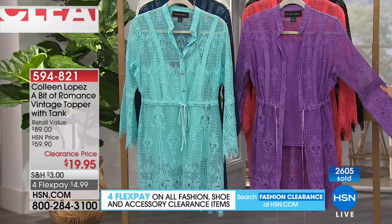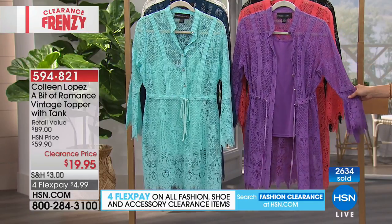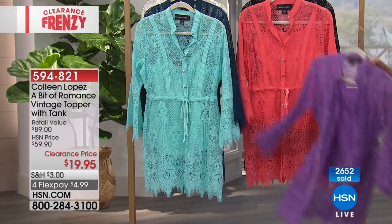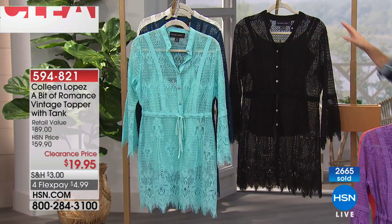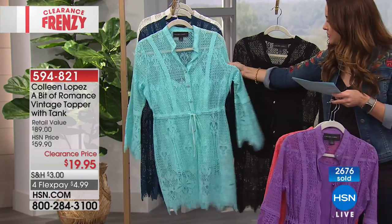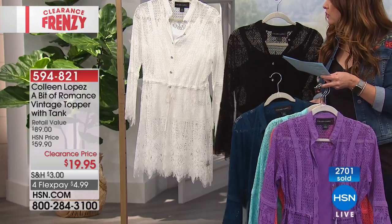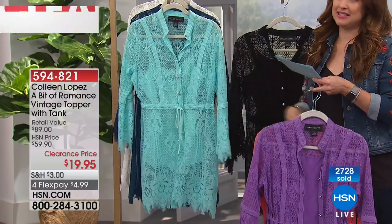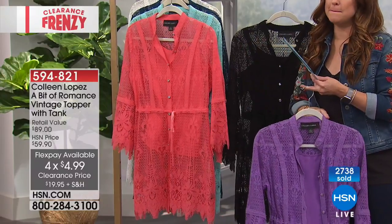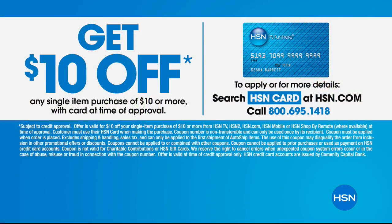If you pick this up in average, the topper is 35 and three-quarters in the length with the camisole being 20 and a half inches. In petite, the topper is 33 and three-quarters with the camisole being 18 and a half inches. Colors available: purple, coral, black, teal, navy, and ivory. The clearance price is $19.95 for the last of the quantity. You could actually get this home for $9.95 if you apply for the HSN card and take $10 off your purchase.